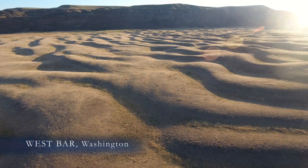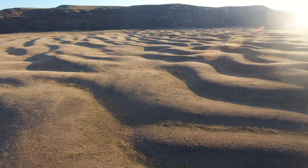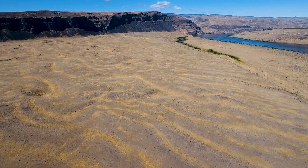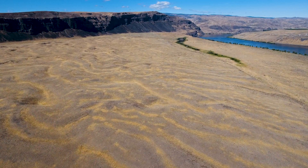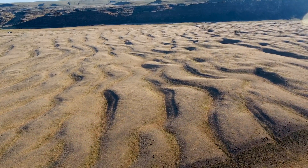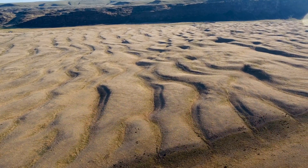The giant ripples of West Bar, just upriver from the famous Gorge Amphitheater. What do these ripples in central Washington tell us about our geologic past? Even though this is a desert today, those ripples behind me were created 14,000 years ago when a massive Ice Age flood of water came barreling through this Columbia River Valley.